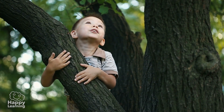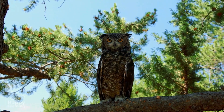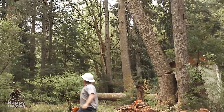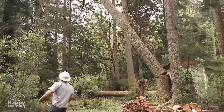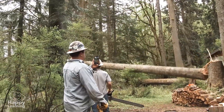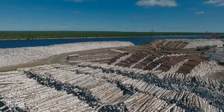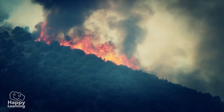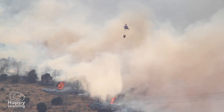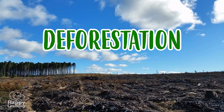There are many reasons to take care of and protect trees. However, you humans, once again, are doing the opposite. You cut them down. You burn them. And you wipe out our forests and jungles, causing a very big disaster called deforestation.